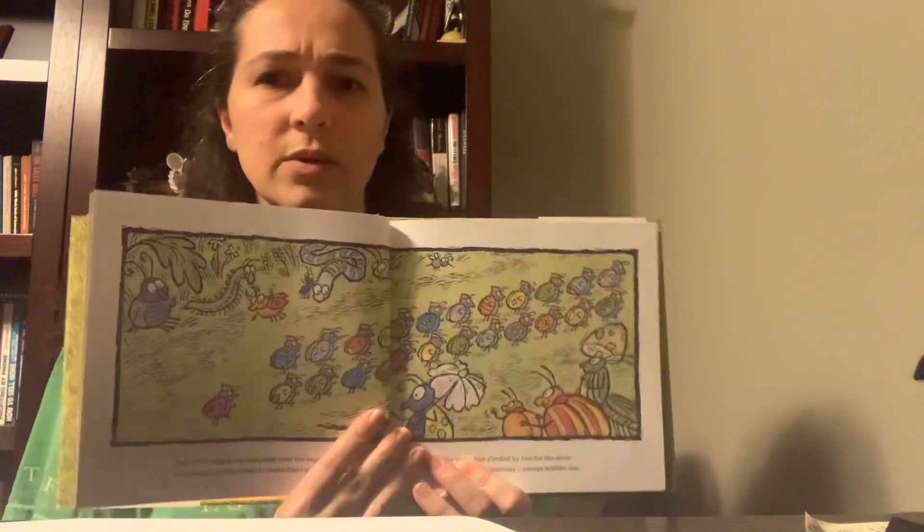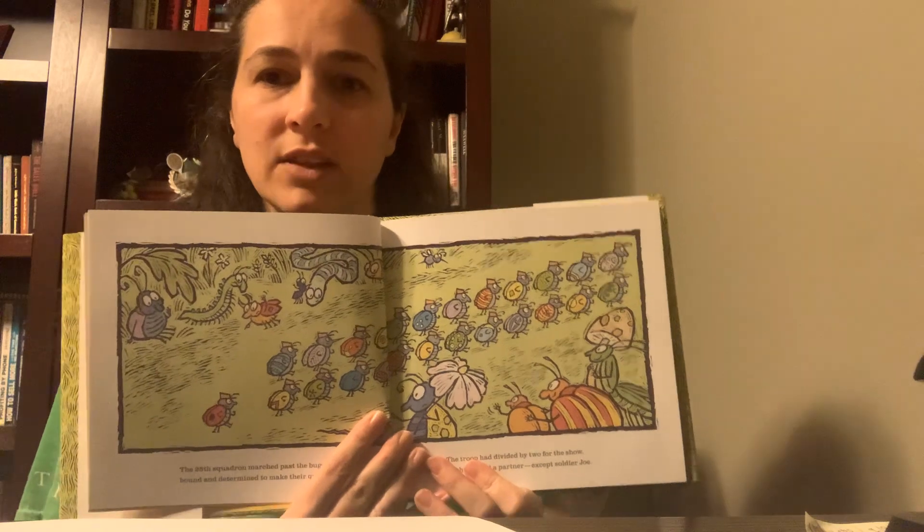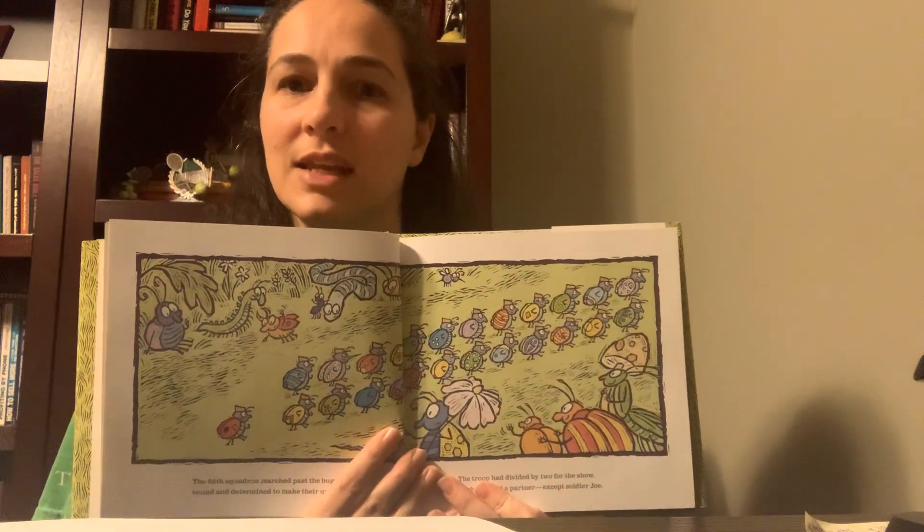Here are some things to consider now that we've completed the book. If you're in second grade, you might want to think about why couldn't they march evenly with two lines? You could go back to the page where they were marching and think about what's going on in that picture — there are 25 of them. Why couldn't they march evenly in two lines? Come up with some equations to help prove whether this is an even or an odd number.